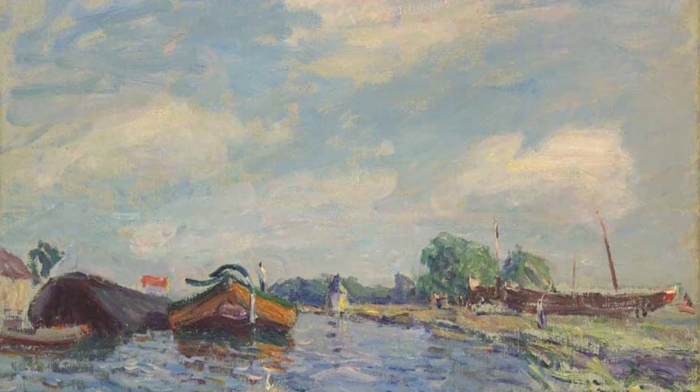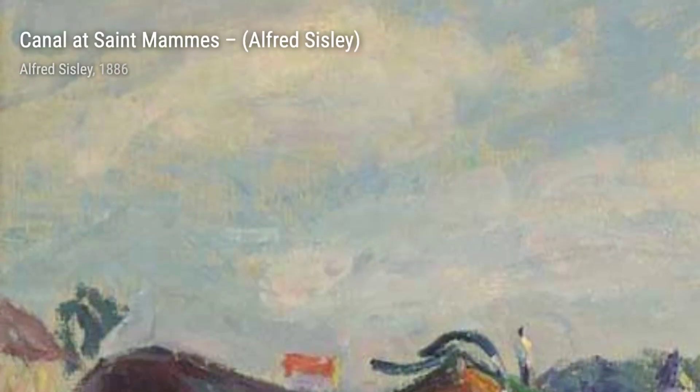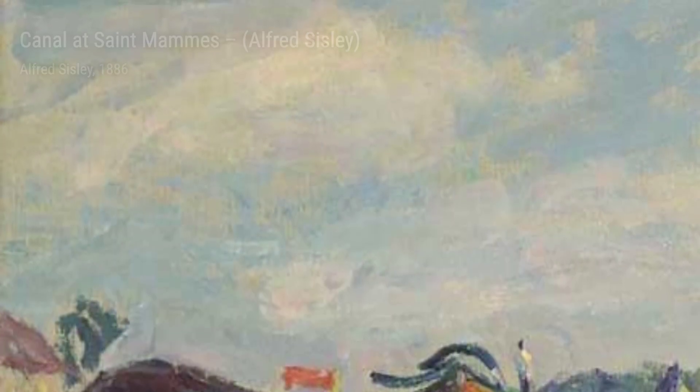Moving along, we have Canal at St. Mams. Sisley's use of light and shadow brings out the textures of the buildings and boats, creating a sense of depth and realism.